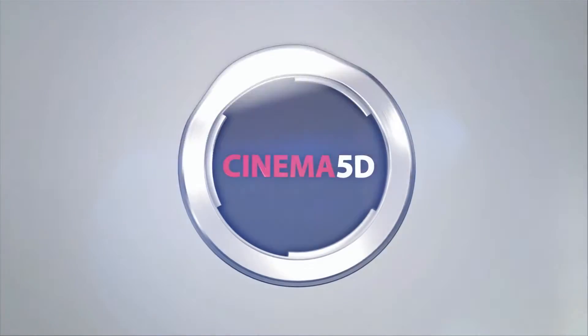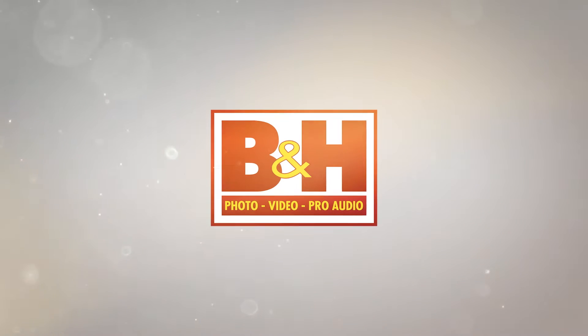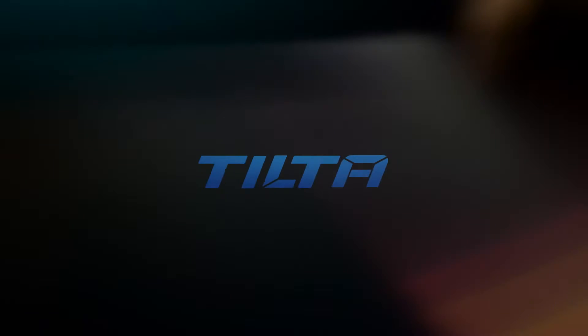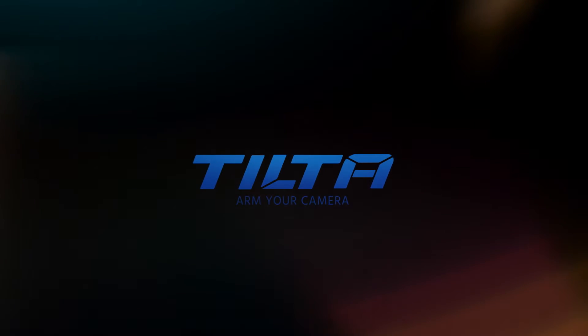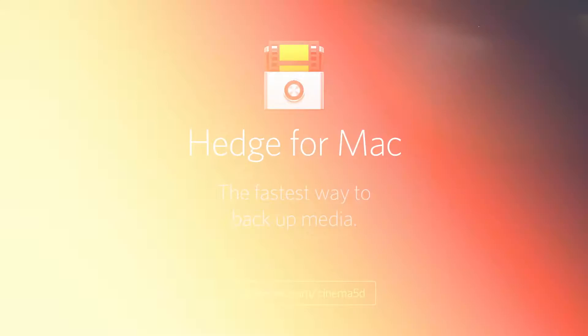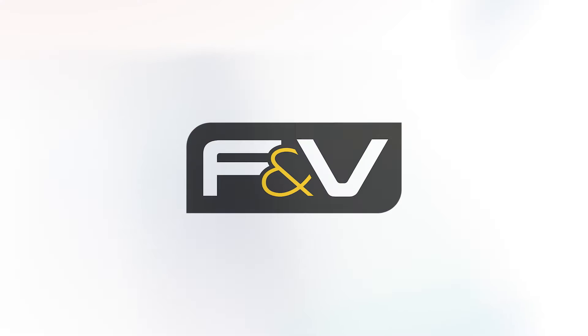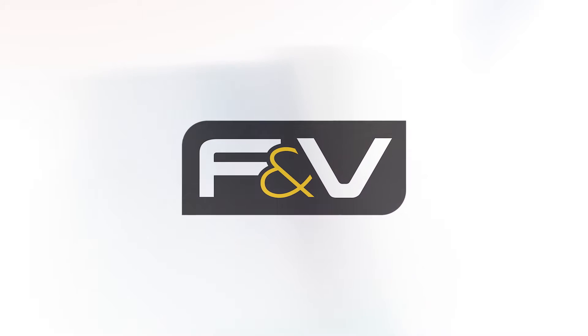Cinema 5D at IBC 2016 is brought to you by B&H, the professional source for all your video needs. Tilta — arm your camera. Hedge for Mac, the fastest way to back up media. Blackmagic Design, creating amazing solutions for film, post-production and television. And F&V, bright ideas.